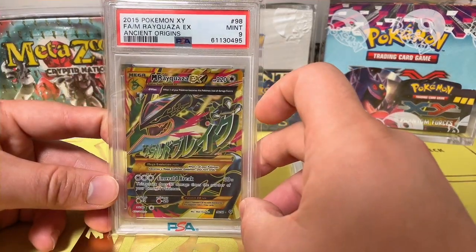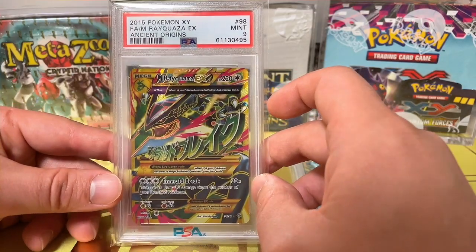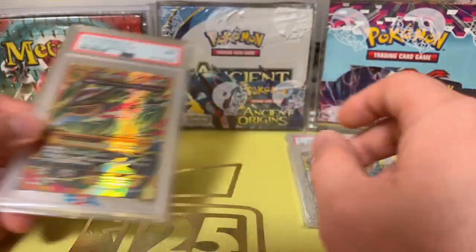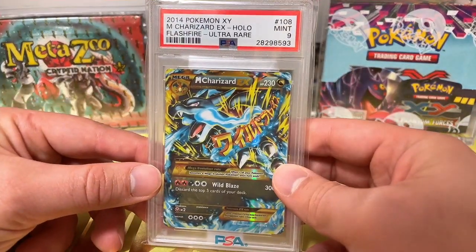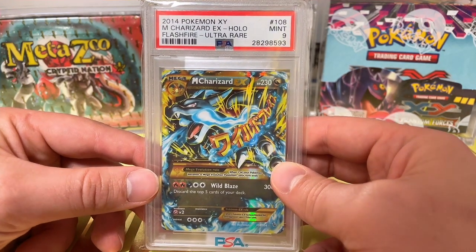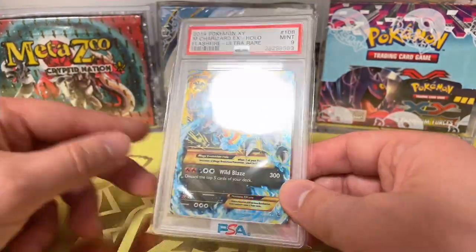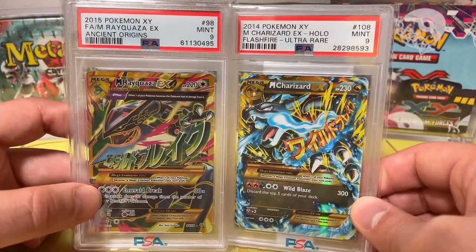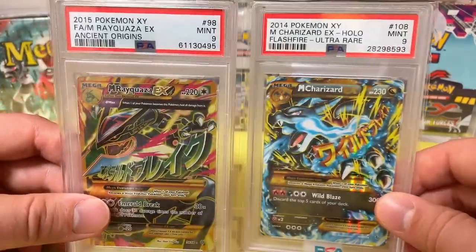I have the 2015 Pokemon XY Rayquaza EX from Ancient Origins PSA 9. Pretty cool card. And the banger right here — this is the 2014 Pokemon XY Charizard EX Holo, the Flash Fire Ultra Rare PSA 9 number 108. A really cool looking card. These have gotten very pricey, so they are hard to pick up as a PSA 10, but I am very excited about these two cards.